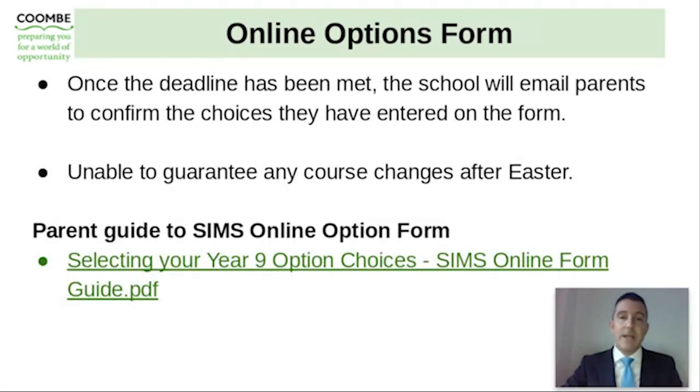Once the deadline has been met we will email parents to confirm the choices entered on the form. After Easter we will be unable to guarantee any changes to those course choices, so it's really important that your son thinks carefully about the choices he is going to make. There is a parent guide linked to these slides available on the website, and the step-by-step SIMS online options form guide is also on the website to talk you and your son through how to complete the form.